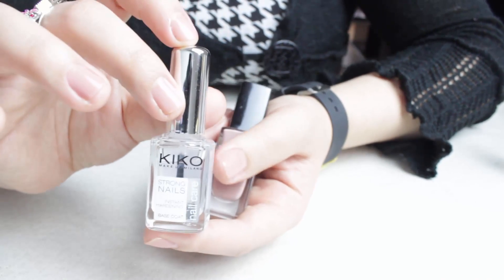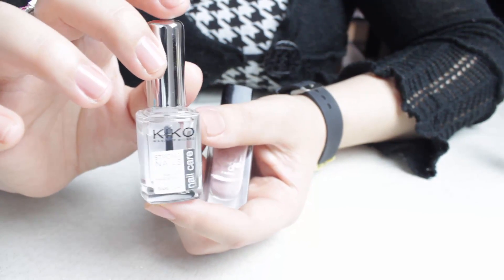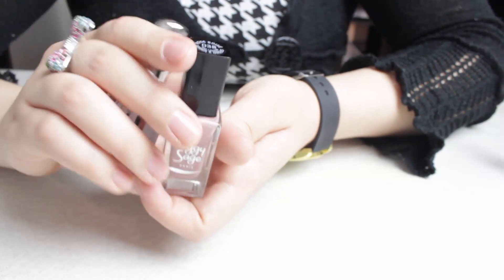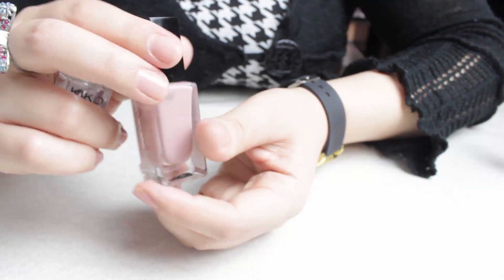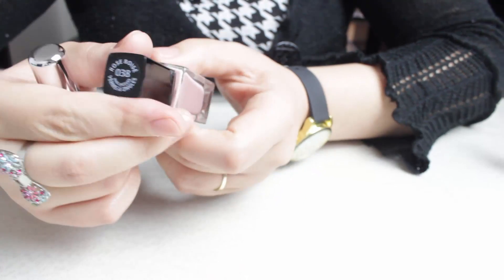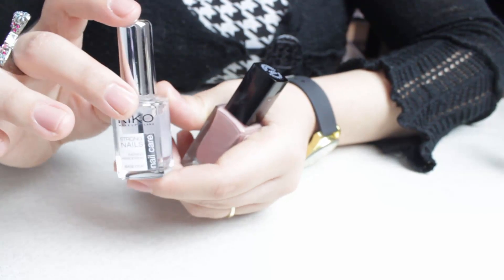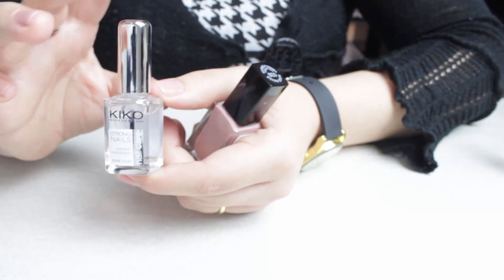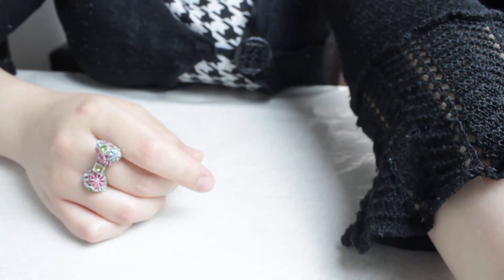Tout d'abord j'ai appliqué la base de chez Kiko, c'est une base toute simple. Ensuite j'ai appliqué un vernis à ongles de chez Peggy Sage, c'est le 038 Rose Boisé. Et ensuite pour terminer en top coat, j'ai réutilisé la base de chez Kiko. En général, j'utilise les bases comme base et comme top coat, c'est pas gênant. Donc voilà, je vais commencer la vidéo produits terminés.